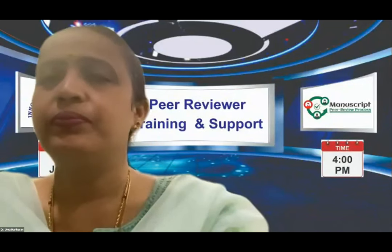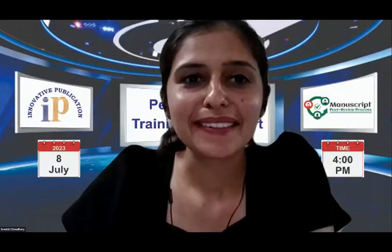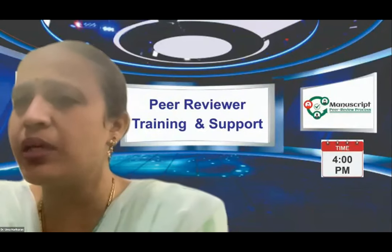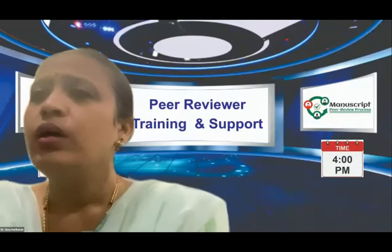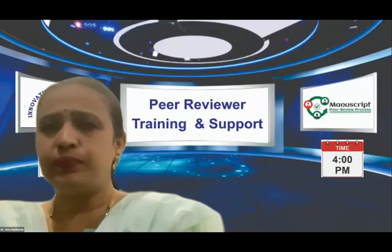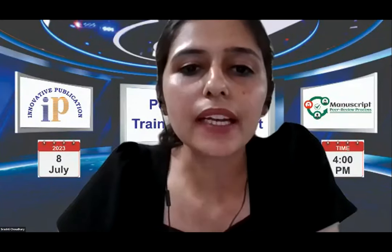Now we have our third poll question: which of the following encompasses conflict of interest during peer review? We are getting a few more seconds for responses. We are receiving maximum selections for 'all of the above' — meaning any scenario where an author is known to the reviewer or corresponding relationships exist would constitute a conflict of interest during peer review.